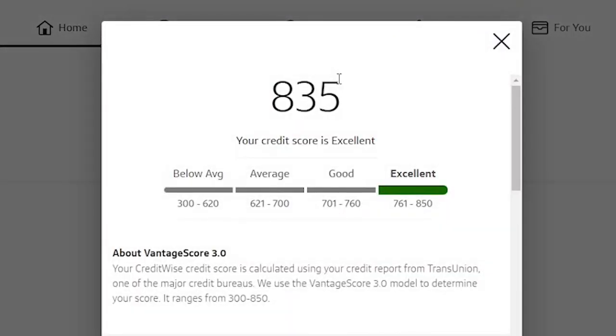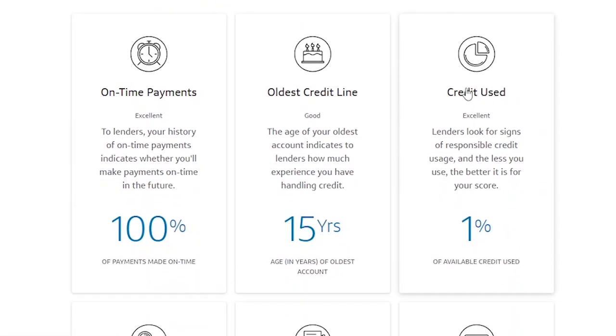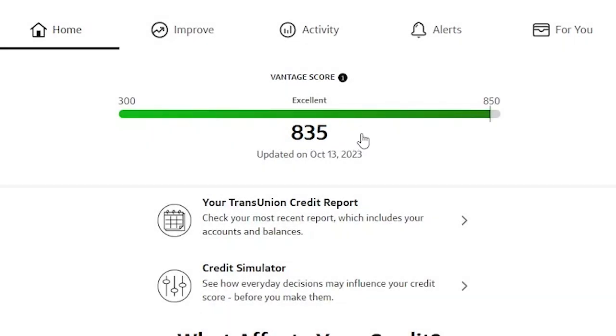Let me also show you my Capital One FICO score. As you can see here, I have an 835 FICO score and I only use 1% of my available credit. This is my credit score history starting from January 2023 — it's been hovering around 835. I'm not showing you my credit score, which is almost perfect, to brag or to make you feel bad. I'm only showing it to motivate and inspire you so that you can see it's possible to have a high credit score.